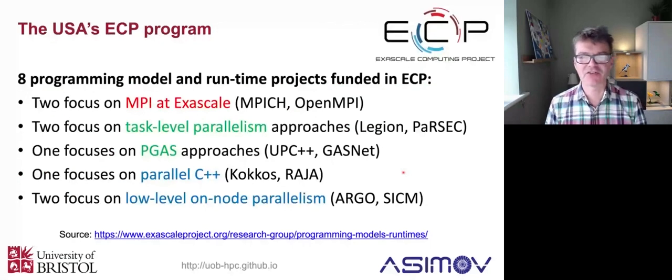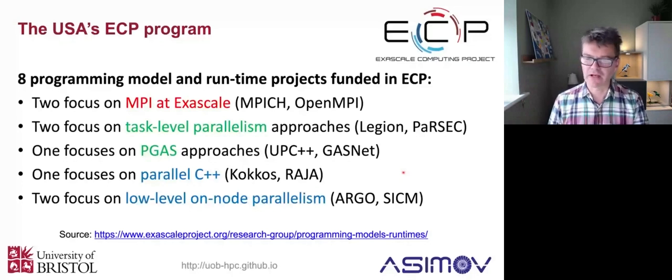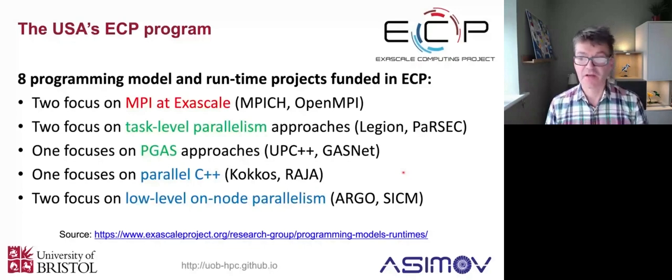The US has a really interesting exascale computing project - the ECP - where they're looking at all of these different issues. They've got eight different big projects: two focusing on MPI at exascale, two focusing on task-level parallelism and how that's a good way of breaking up a big problem into smaller pieces to run on these giant heterogeneous supercomputers, one focusing on partitioned global address space or PGAS approaches, one focusing on parallel C++, and two focusing on low-level parallelism within nodes. It's well worth having a look at what the US is doing - I'd go and check out exscaleproject.org to see what's going on there.